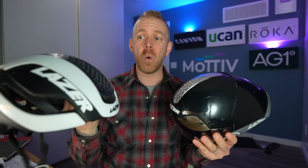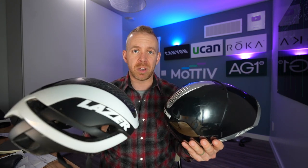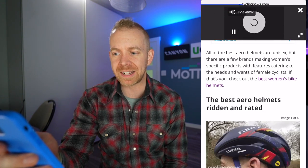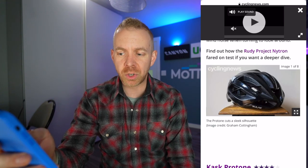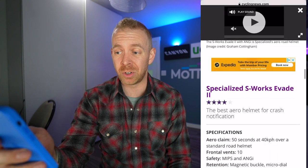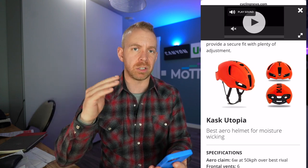So the bottom line is: if you want to go fast in a triathlon, you don't want a traditional road helmet — you're looking at a tri helmet or an aero road helmet. Here are some aero road helmet options to consider: the Giro Eclipse Spherical, the POC Ventral Spin, the Rudy Project Nitron, the Kask Protone, the Specialized S-Works Evade, the Endura Pro SL, and the Kask Utopia. Essentially, you're looking for helmets that have fewer vents and a much smoother profile.